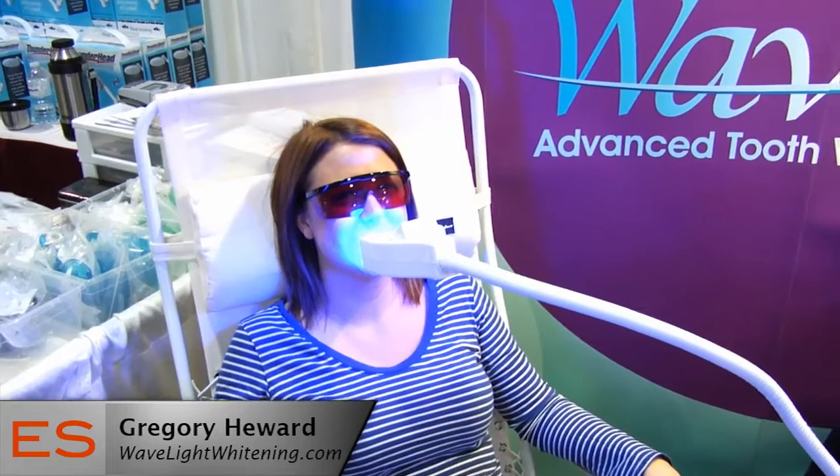Other than here at the trade show, is there anywhere else we can find you? We've got up to about a hundred locations now across Canada. It's not a franchise — you actually buy the equipment outright. Spas, salons, cosmetic surgery clinics, tanning studios — they can have it as an added-on service to any of their potential clients and quite literally have all of their clients leaving with a smile.